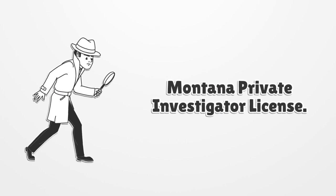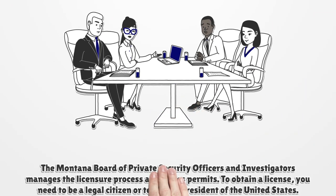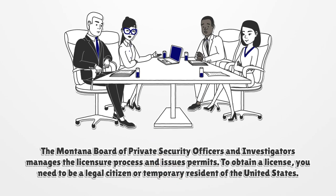Montana Private Investigator License. The Montana Board of Private Security Officers and Investigators manages the licensure process and issues permits.